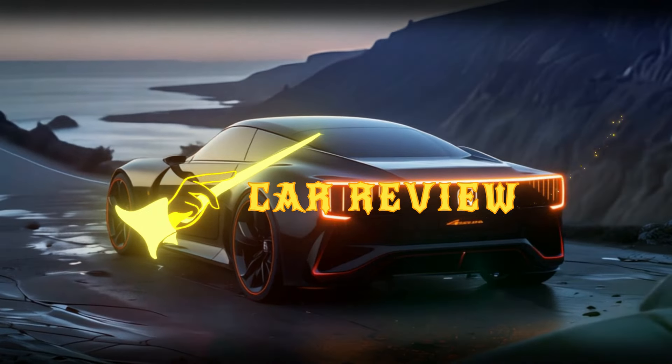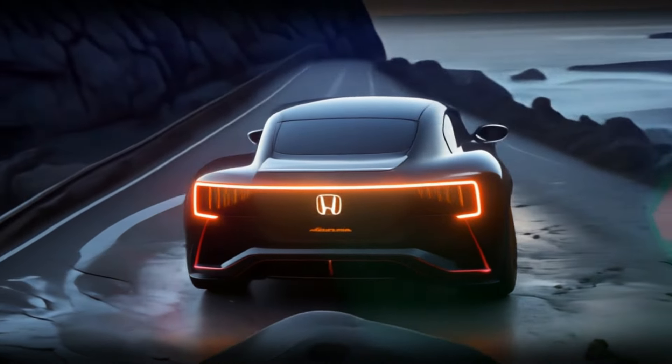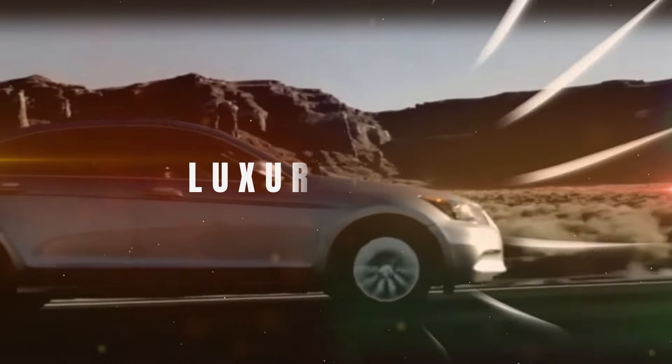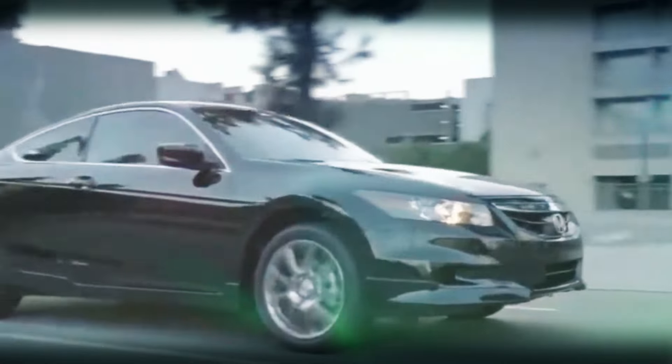Imagine cruising through the mountains in a car that turns heads and feels like the future. Welcome to the 2025 Honda Accord Coupe, a masterpiece of design and technology. Stay tuned as we break down every detail of this stunning vehicle.